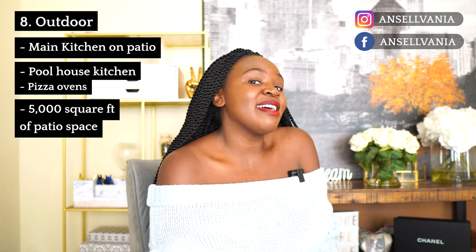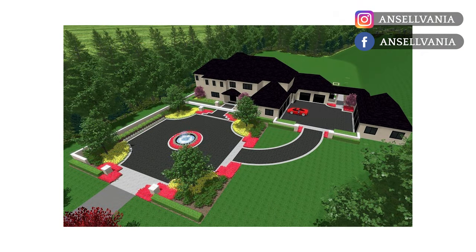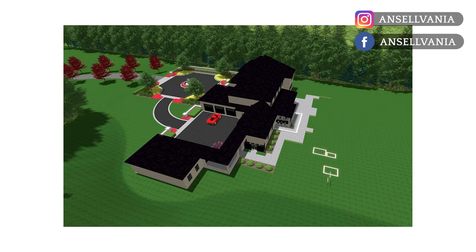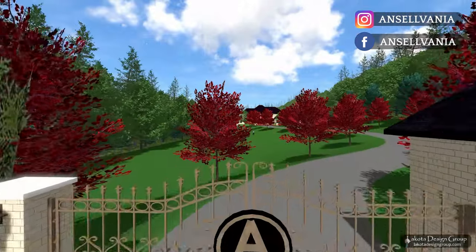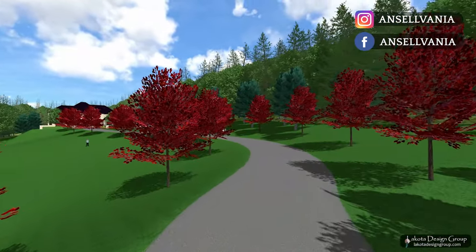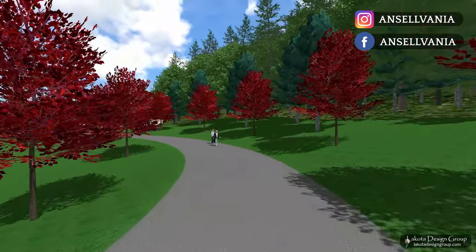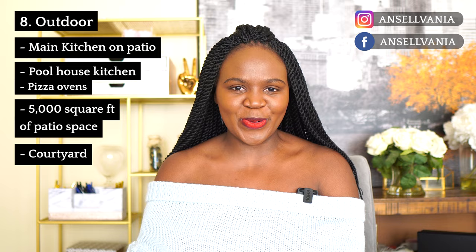I'm also excited about having a courtyard. We recently changed our plans and added an additional garage, so now we have an eight-car garage that creates a courtyard, which I think is going to be so pretty. Our driveway is about 500 feet long and we're going to have it be heated. I would have liked it to be longer if it didn't cost an arm and a leg, but that covers everything I'm excited about outdoors.